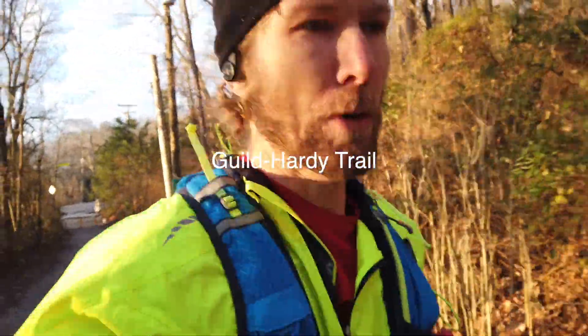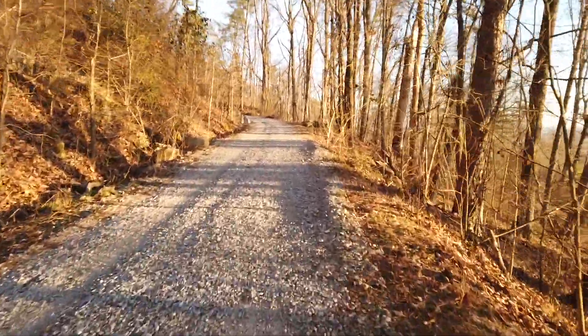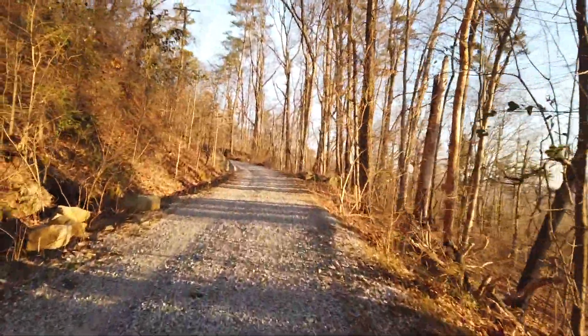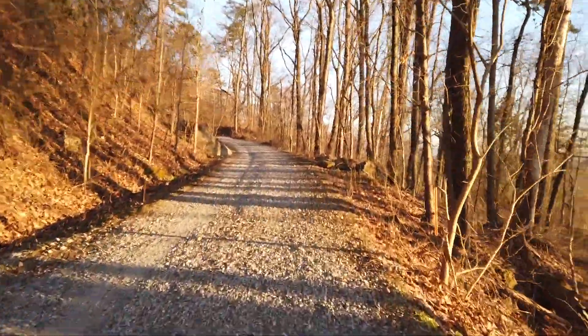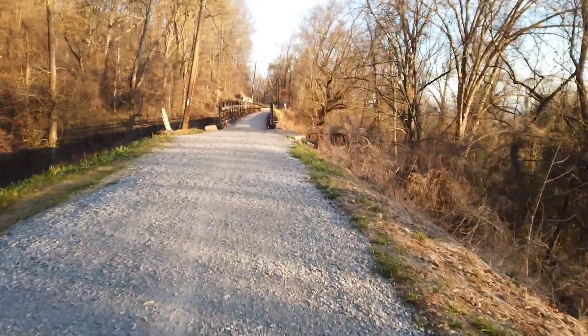Alright, so we're going to run the Guildhardy Trail today — 26 to 27 degrees but the sun's up. Going to try to hit about 13 miles total. It's somewhere I've been wanting to run for a while; I heard someone talk about it on a podcast this week and thought, what better week than to just get up and do it. It's a beautiful day and I'm looking forward to this one.